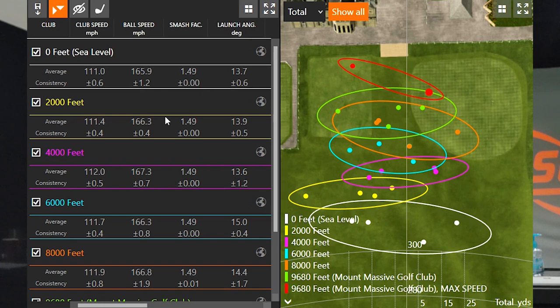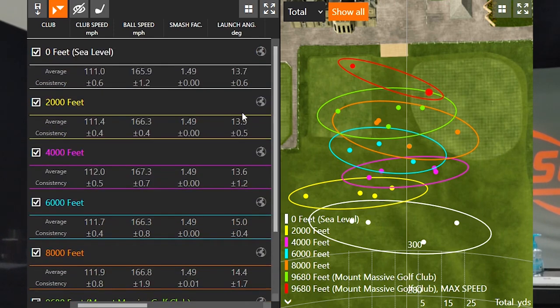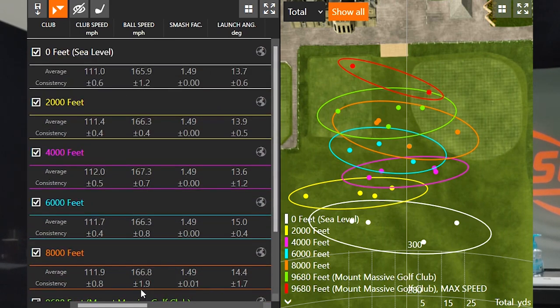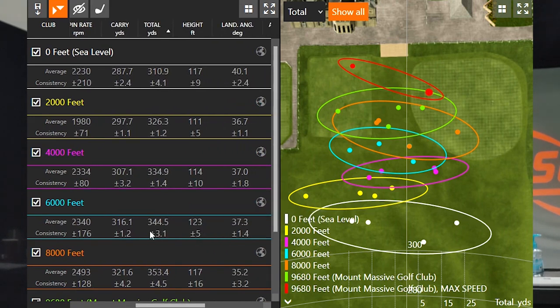I've got the numbers in front of me. Let's make a quick summarization with regards to how elevation affects distance with a driver. My club speed was within about one mile an hour — between 111 and 112 miles an hour — with the exception of those last two swings where I really went after it, pushing almost 115 on average. Club data is not going to change too much: club speed, ball speed, and smash factor are all very similar — a smash factor of 1.49 across every single elevation. Let's take a look at the distance numbers and height to see if anything stands out.